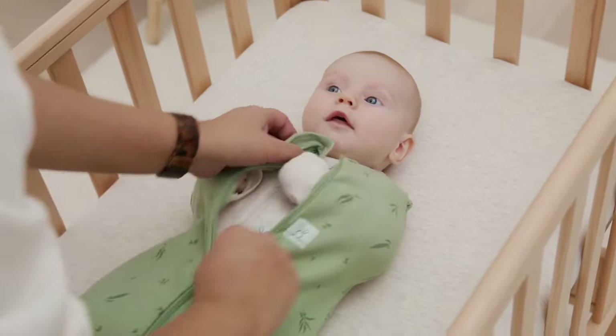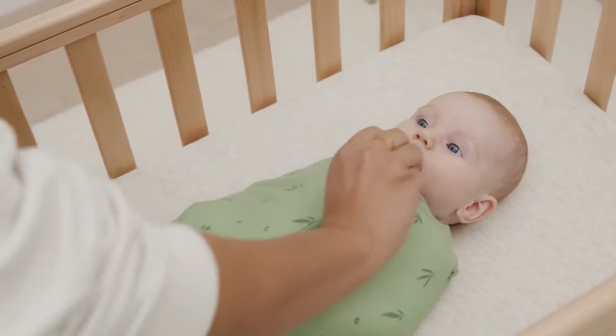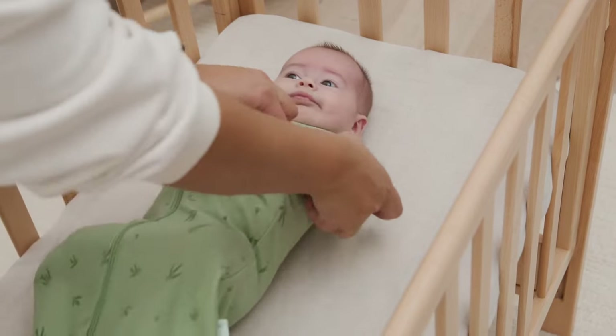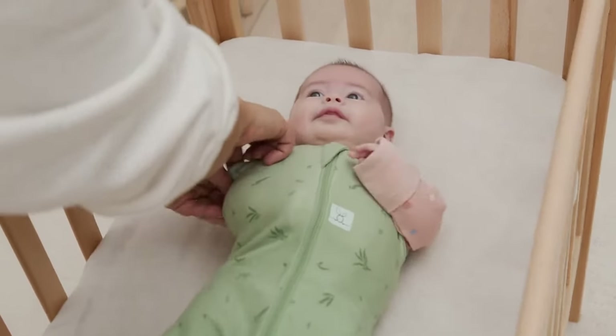Your baby may prefer their arms across their chest or by their sides. The cocoon's fabric is stretchy so they can move their hands to their preferred position without startling themselves. Your baby may also prefer to sleep arms out, which can be achieved by releasing the press studs on the armholes.